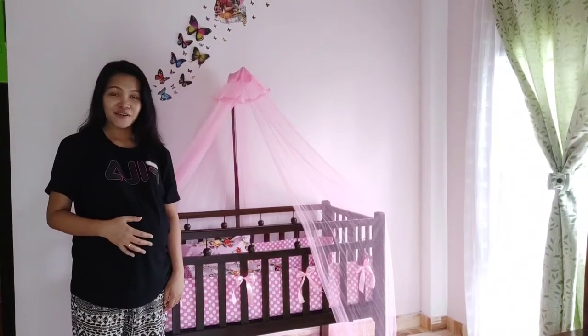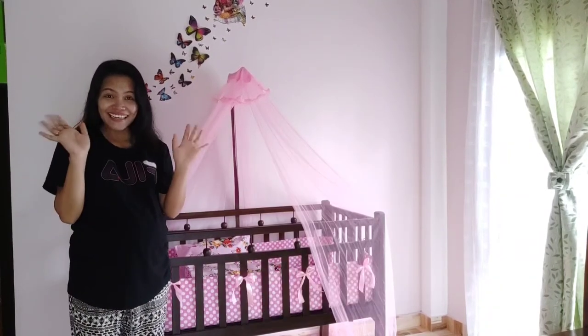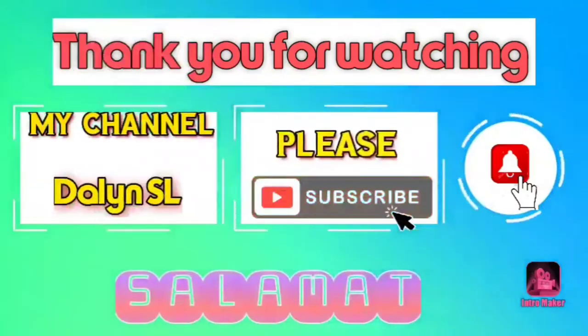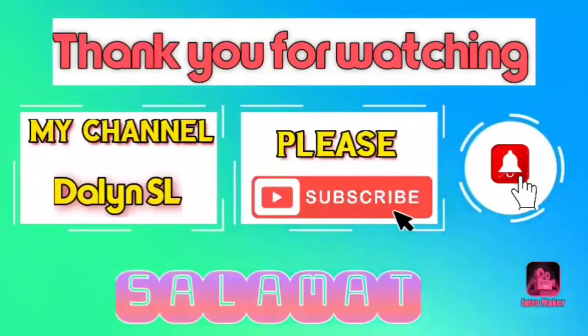And if you like this video, please don't forget to subscribe and hit the bell icon. Bye! Peace out. See you next time.